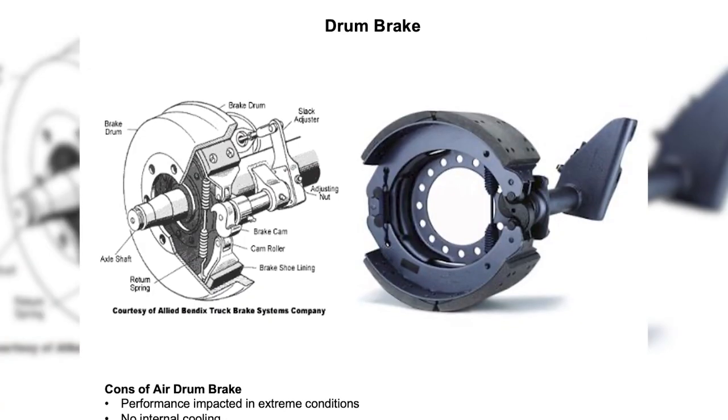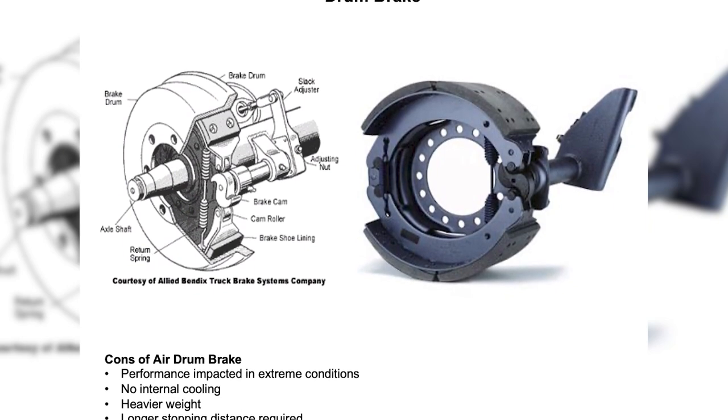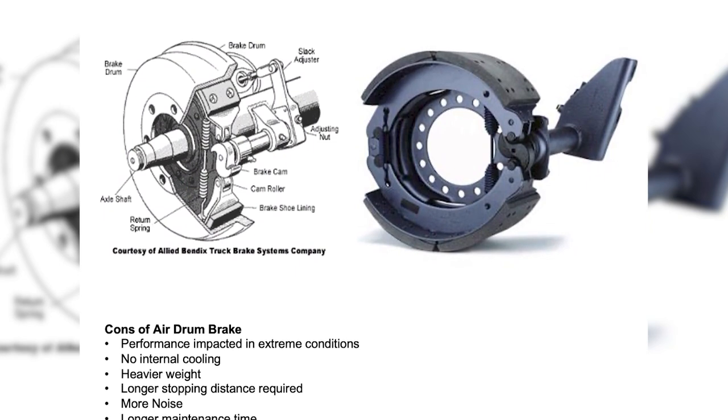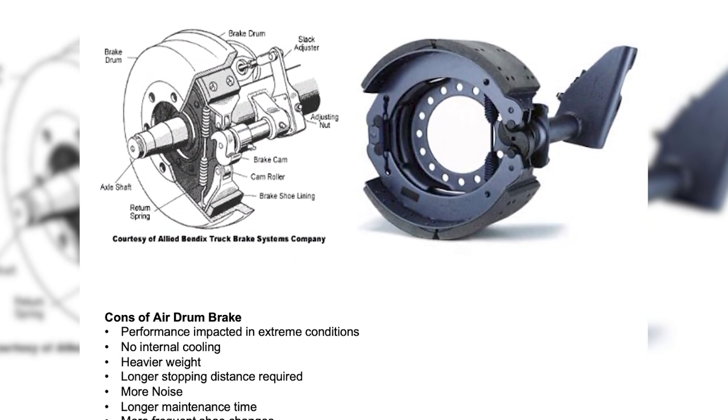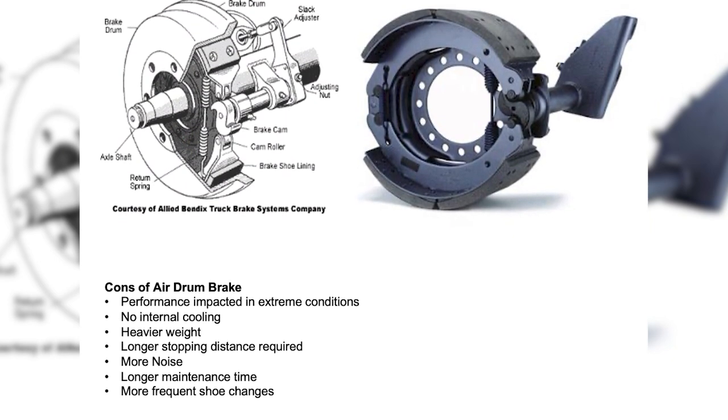For many years, heavy vehicles have utilized air drum brakes. These systems served the industry well for many years. Over time, the weaknesses of this type of brake have been shown. The cons of air drum brakes are: performance is impacted in extreme conditions, there's no internal cooling, they're heavier in weight, they have much longer stopping distances, there's more noise, longer maintenance time, and more frequent shoe changes.